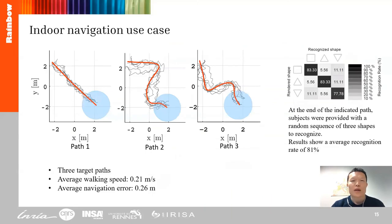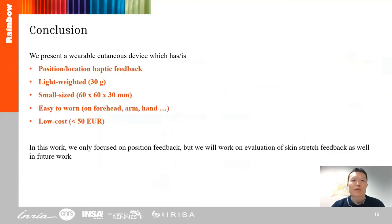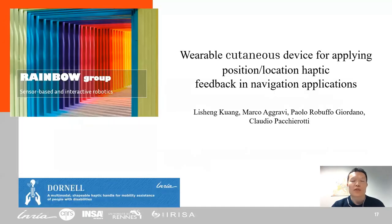We considered three target paths. The error was calculated as the lateral distance from the path throughout the trial. In conclusion, we present a wearable haptic device which provides positional location feedback and is lightweight and small-sized. In this work, we only focused on position feedback, but we will work on evaluation with skin shear feedback in future work. Thanks for your attention.